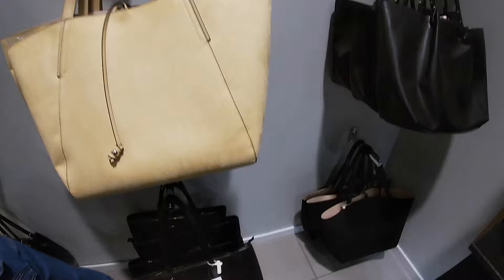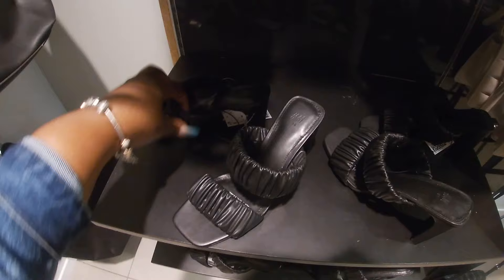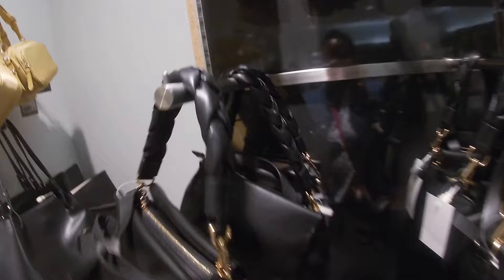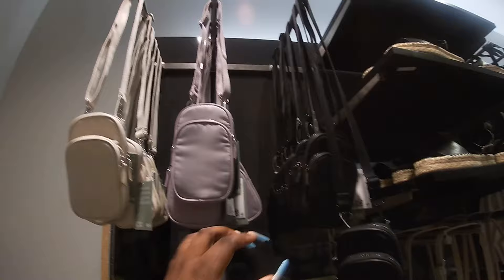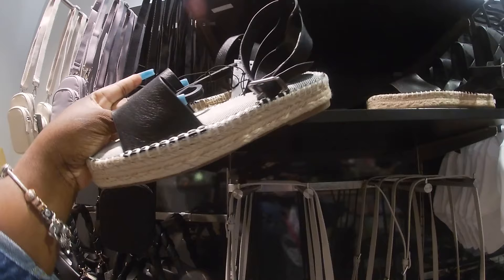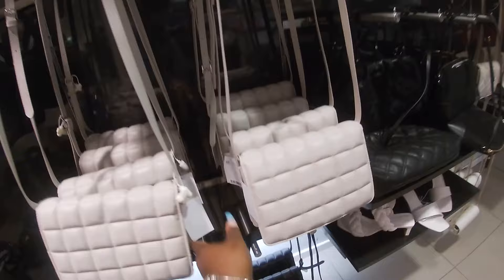Look at these shoes — $35. Oh, the braid detailing — these are $18. Black, purple, and that one — $25. These are $25, these are $25.